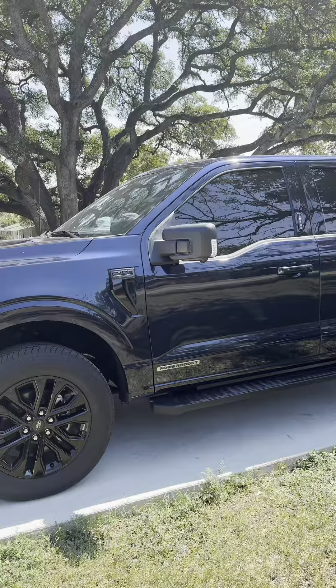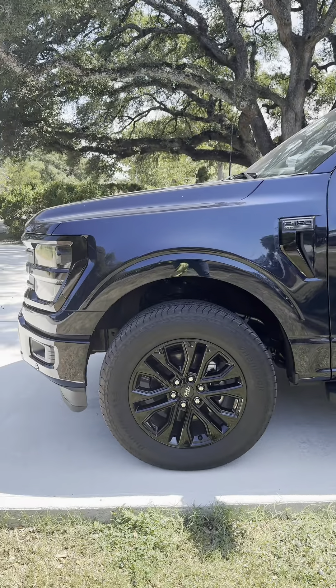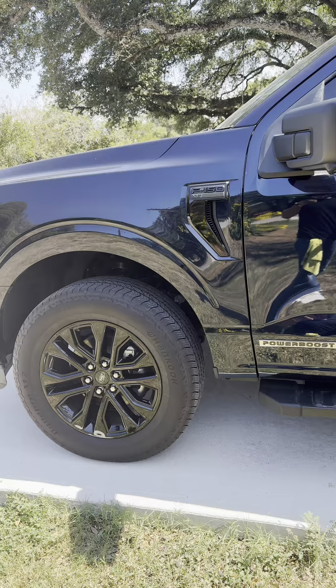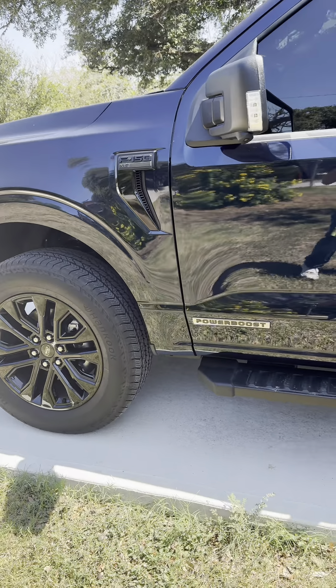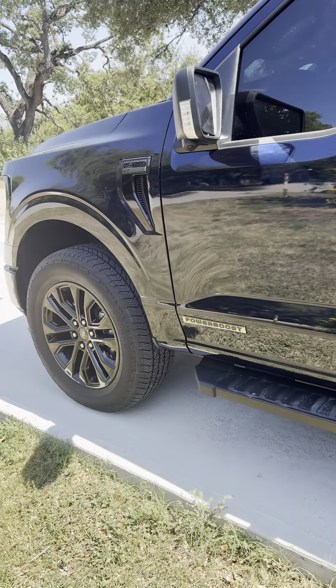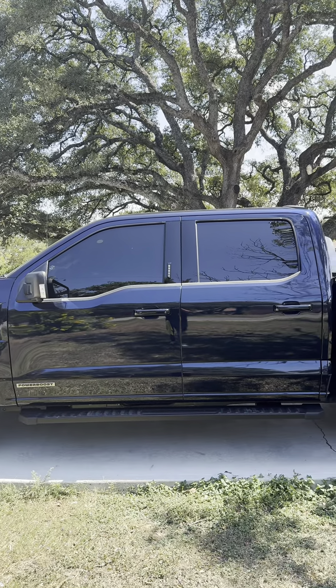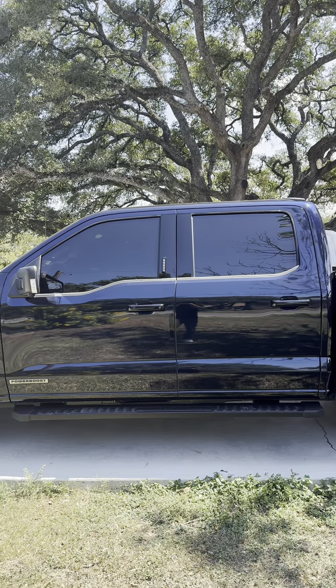There are a couple things I wish Ford would have done different. I do have chrome lug nuts — I wish those were black since it has the black appearance package. Same with the Power Boost emblem; I wish that was black as well. Another thing I do like about the truck is it does have 5% tint all the way around except for the front windshield.